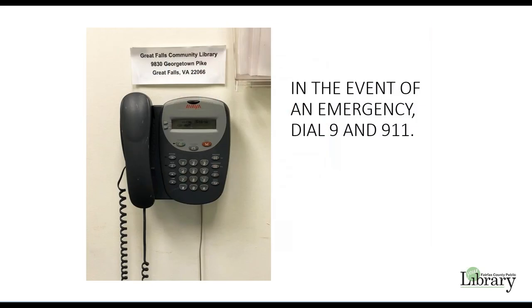Fairfax County values your safety and the security of county buildings. Many security measures are in place to protect this building, but please dial 911 if you have an emergency while in this facility. The address of the library is posted in the meeting room. The phones located in the meeting rooms may be used for emergency purposes only. In the event of an emergency, dial 9 for an outside line and then 911.